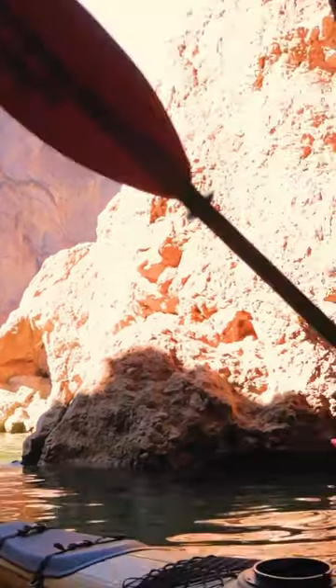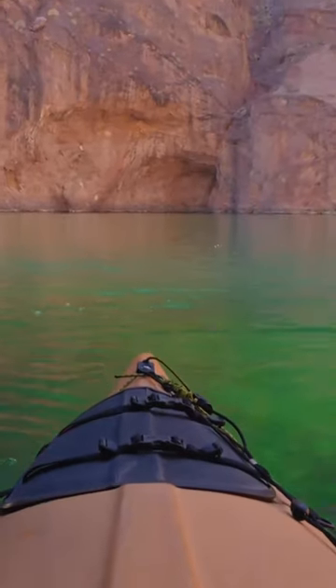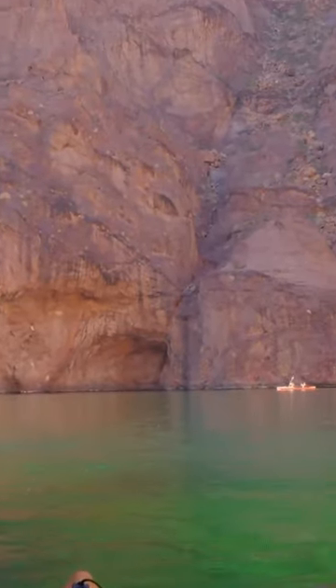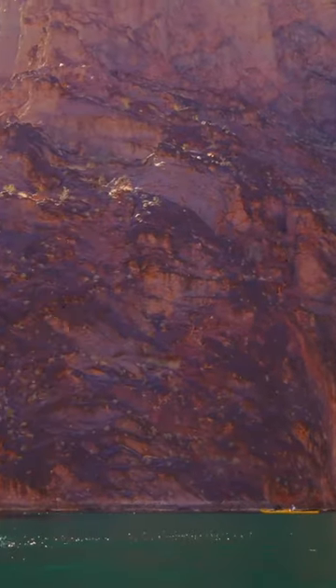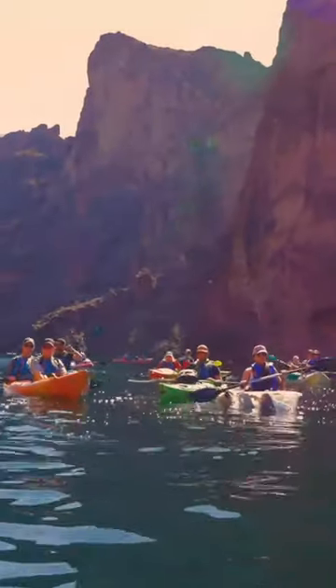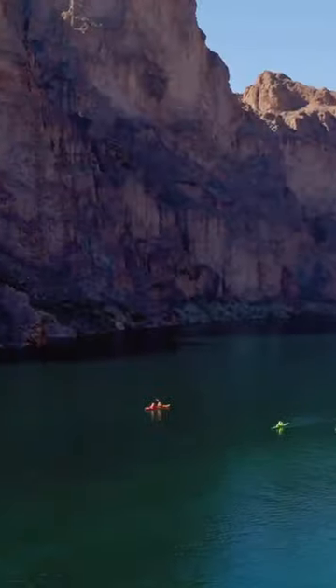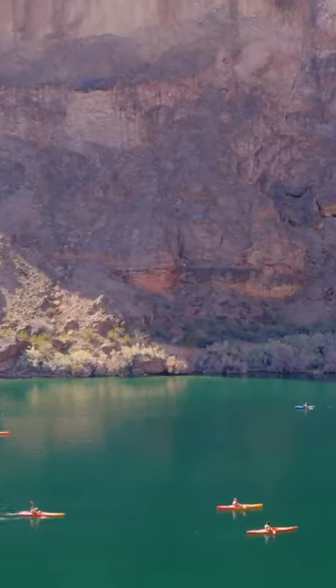The Emerald Cave is a beautiful spot along the river. You get a gorgeous emerald green glow from the massive amounts of blue-green algae formed at the bottom of this river. We have about 30 feet of light penetration in this section of the Colorado, and because we have such clear water, it allows for tons of photosynthesis at the bottom of the river, giving us this beautiful green glow all throughout.